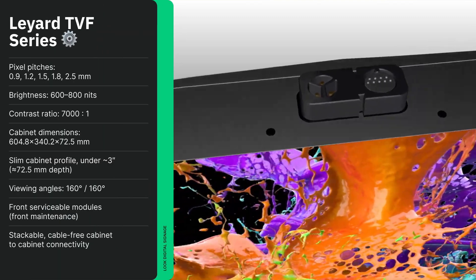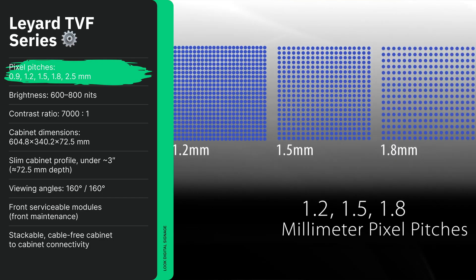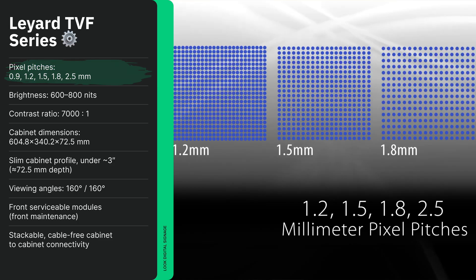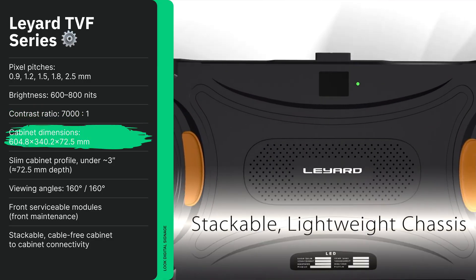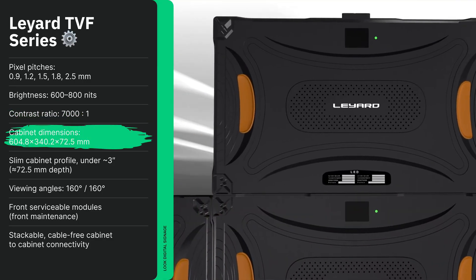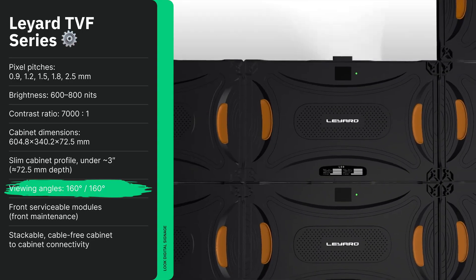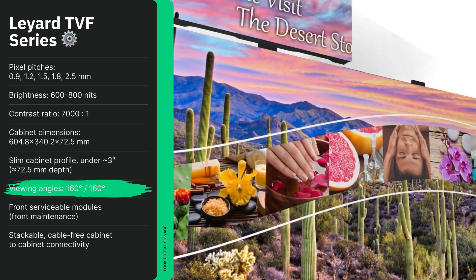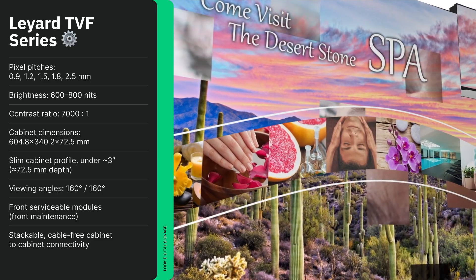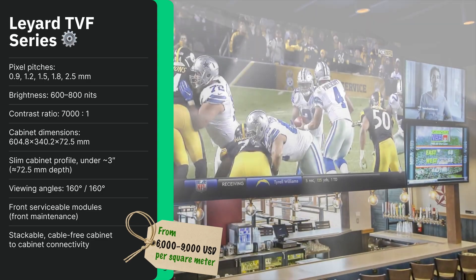Next in line is the Layard TVF Series, known for its modularity and reliability, making it a favorite among integrators. Pixel pitches range down to 0.9 millimeter for fine detailed displays, with brightness between 600 and 800 nits and contrast ratios up to 7,000 to 1. Each 60-centimeter-wide cabinet supports 384 by 216 resolution, making scaling to 4K and 8K seamless. Wide 160-degree viewing angles ensure the display looks great from multiple positions. Ideal for hotel lobbies, corporate offices, and showrooms. Price ranges from $6,000 to $9,000 USD per square meter.